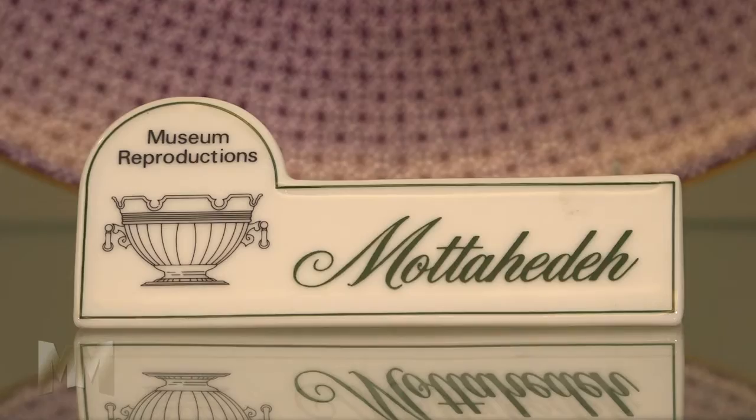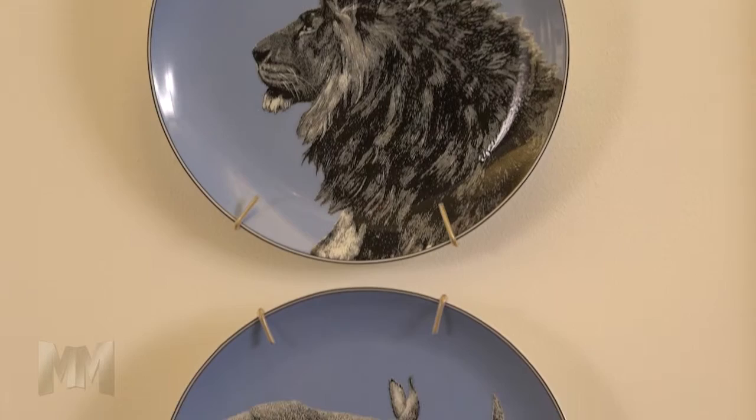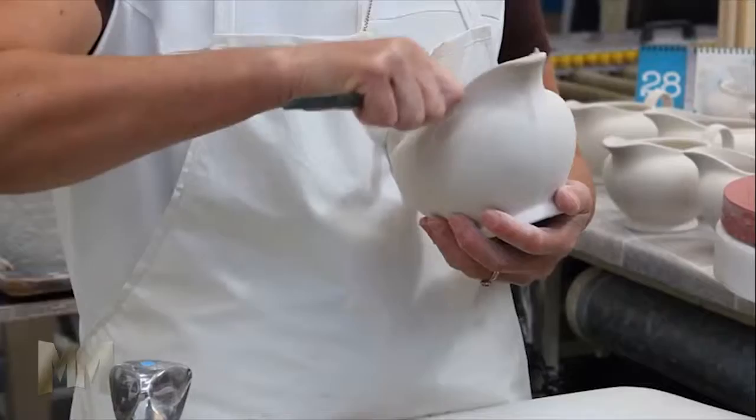Montajeda brings the world and nature into the home with the National Geographic Society's stunning home collection. To find a Montajeda retailer near you or to pick your new favorite heirloom, visit them online at Montajeda.com. This is John Criswell for Manufacturing Marvels.